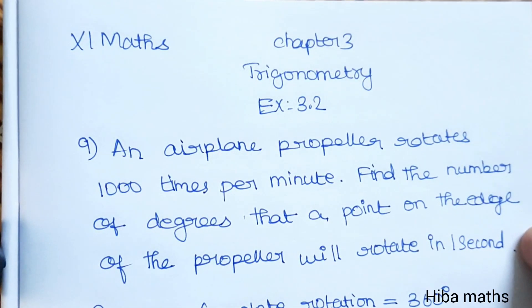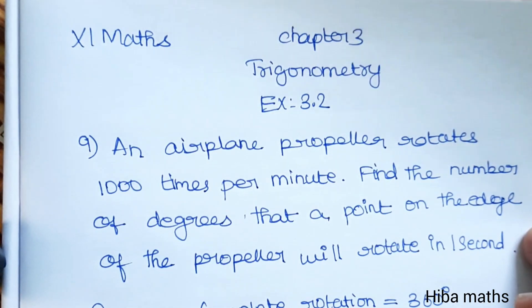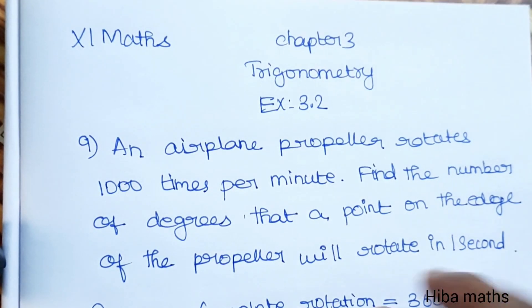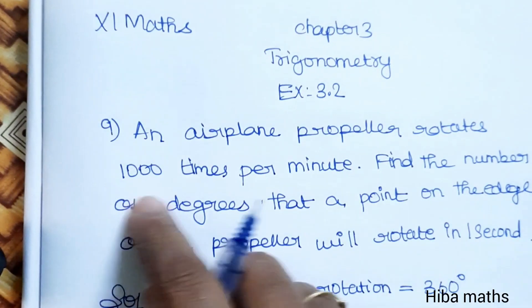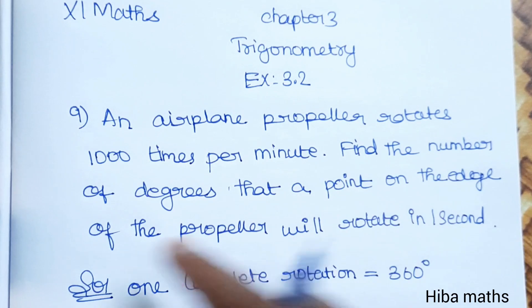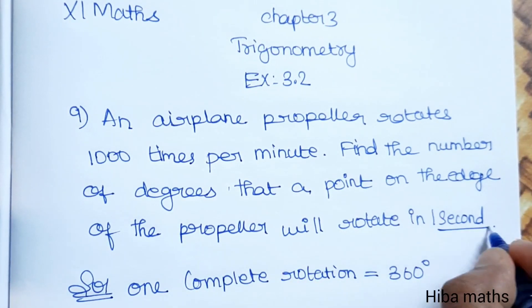Hello students, welcome to Hibamax 11 Standard Max Chapter 3 Trigonometry, Exercise 3.2, 9th question. An aeroplane propeller rotates 1000 times per minute. Find the number of degrees that a point on the edge of the propeller will rotate in 1 second.